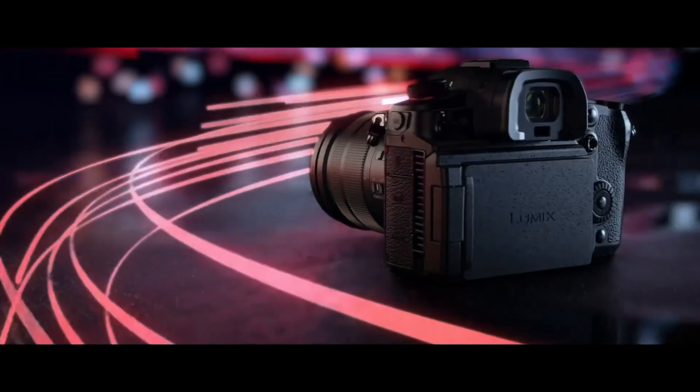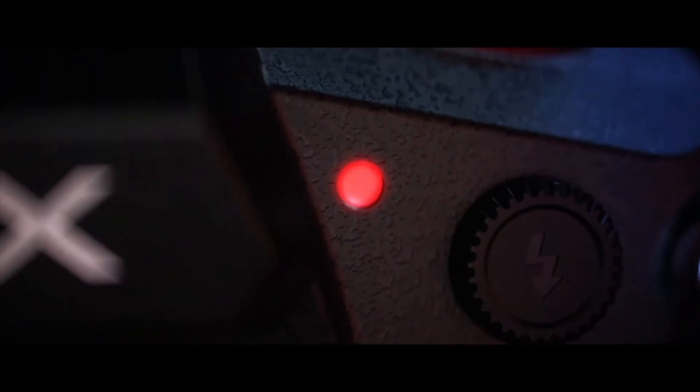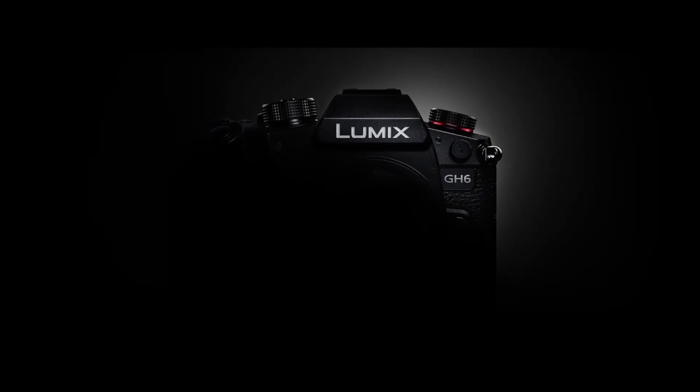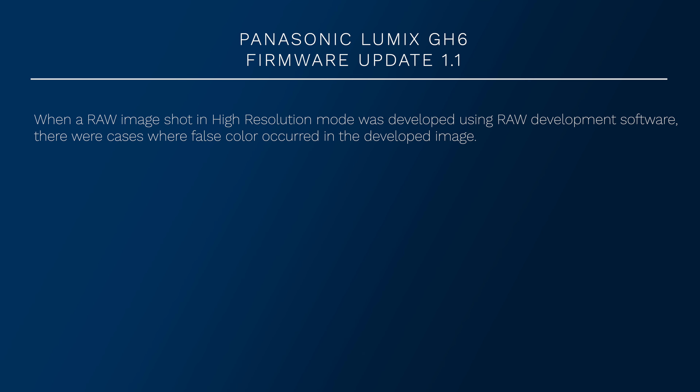Panasonic just announced firmware update 1.2 for the Panasonic Lumix GH6. This is a cumulative update, so all those updates from firmware 1.1 are also included. To recap, firmware 1.1 addressed the following: when a raw image shot in high resolution mode was developed using raw development software, there were cases where false color occurred in the developed image. That issue has been resolved.